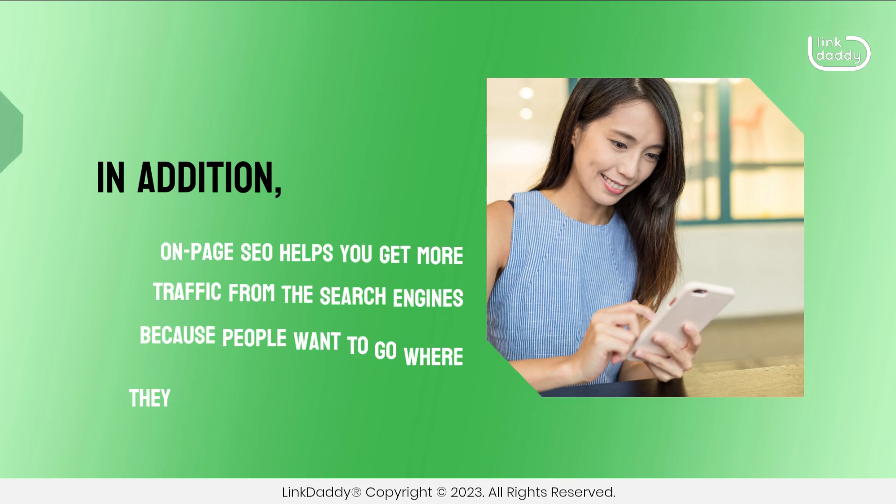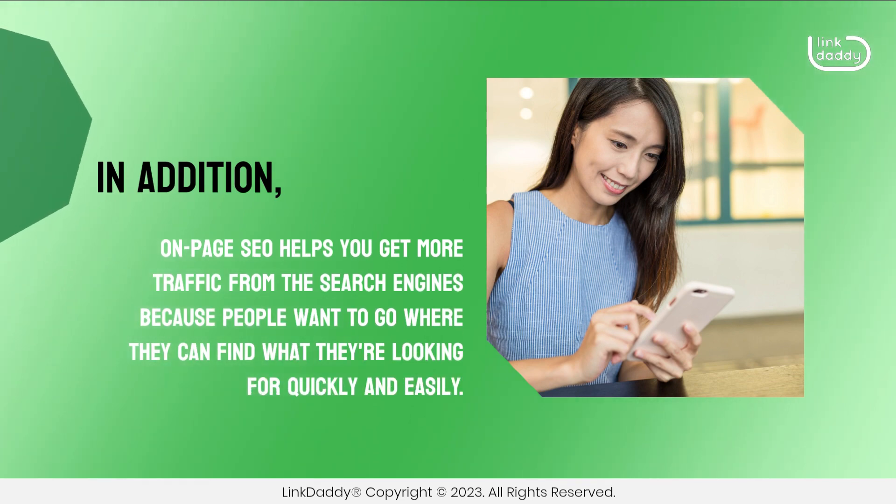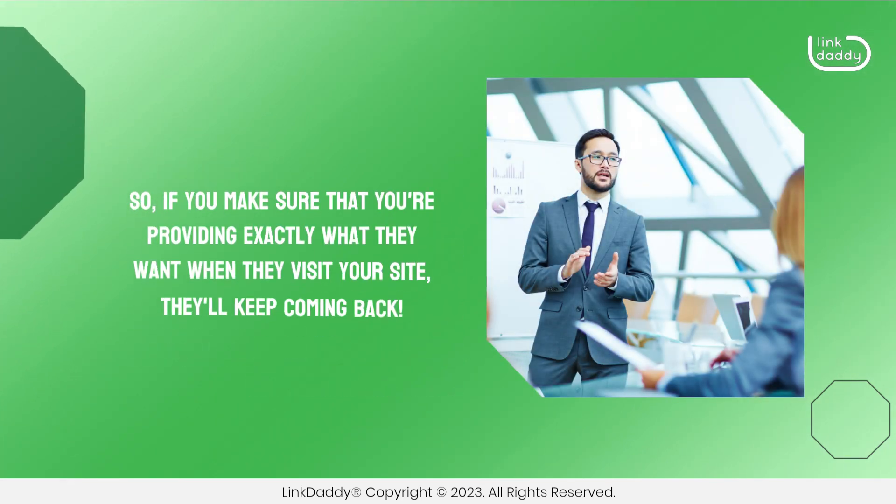In addition, On-Page SEO helps you get more traffic from the search engines because people want to go where they can find what they're looking for quickly and easily. So, if you make sure that you're providing exactly what they want when they visit your site, they'll keep coming back.